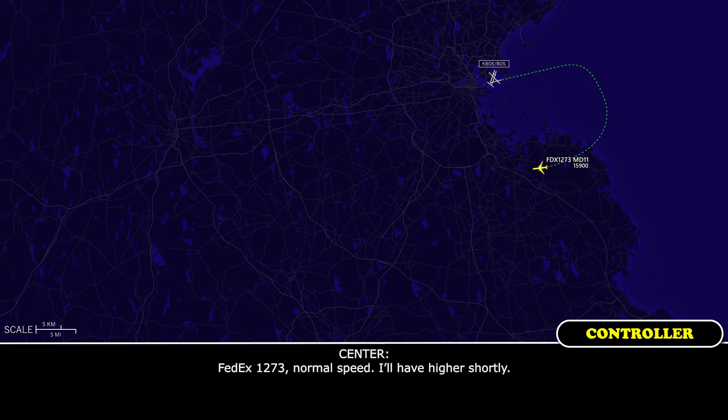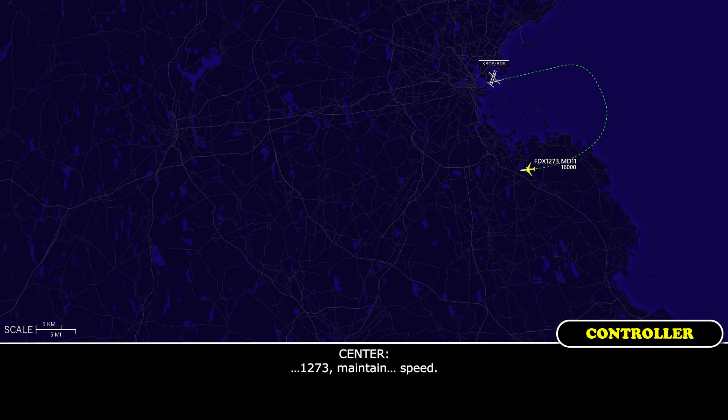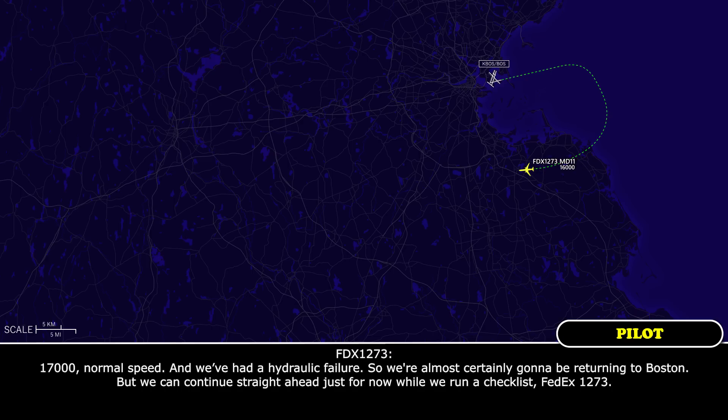FedEx 1273, normal speed off higher shortly. And we've had a hydraulic failure, so we're almost certainly going to be returning to Boston. But we can continue straight ahead just for now while we're on a checklist, FedEx 1273.